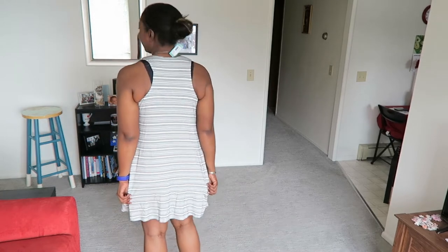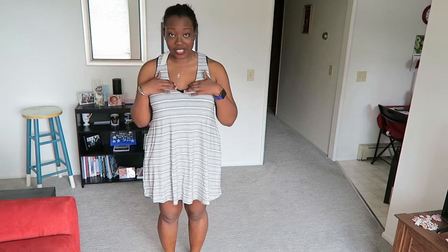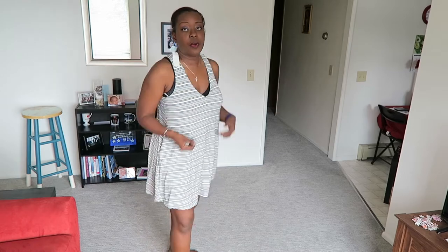Okay guys, this is how short this dress is — it is so short. Here's the back. It's definitely going back because you can kind of see my bra up here and on the sides, but this is what it looks like.